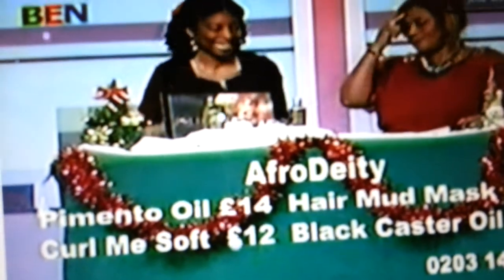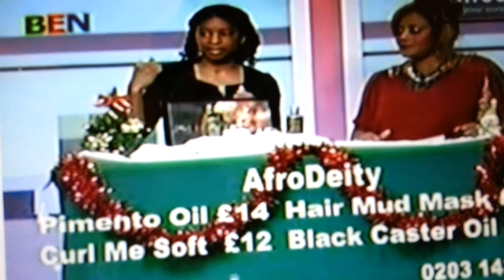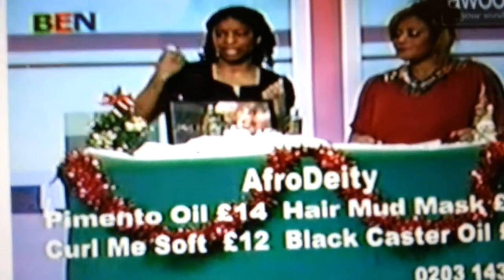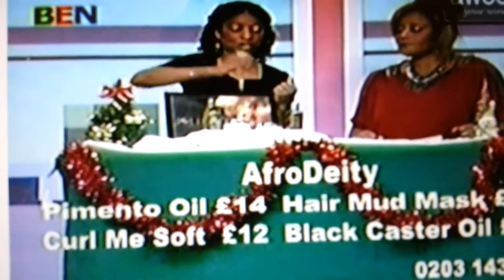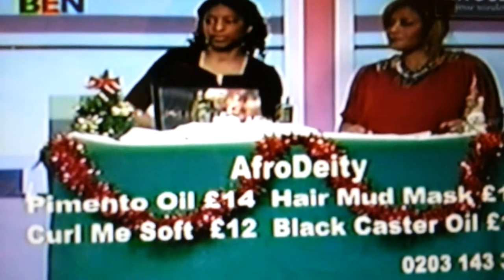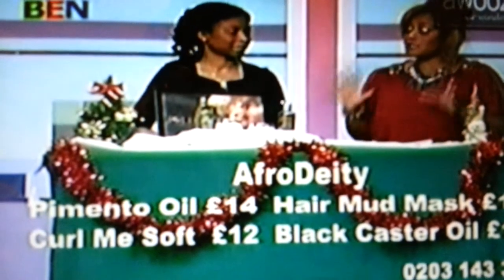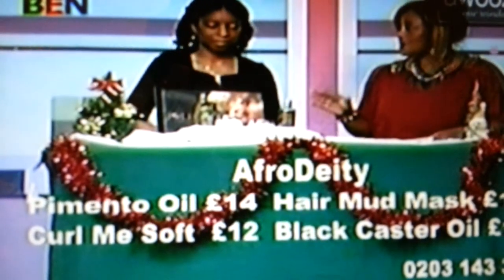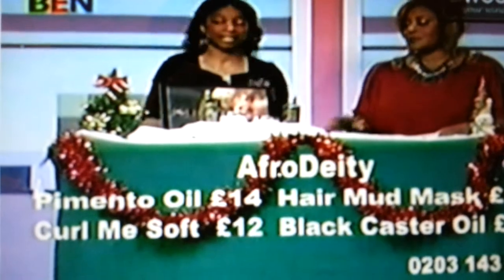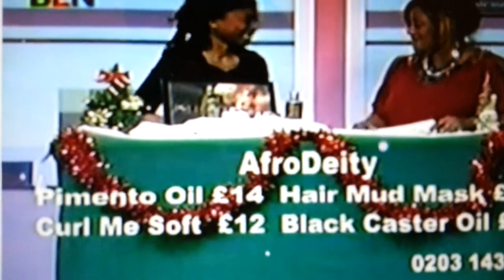What are the prices? The Fountain Pimento Oil is £14, the Hair Mud Mask is also £14, the Curl Me Soft is £12, and the Jamaican Black Castor Oil is £14. Those prices are all on screen. Does that include postage and packaging? Yes, that's all inclusive.